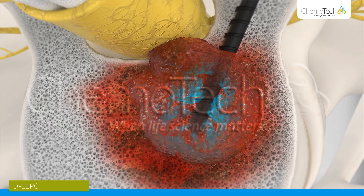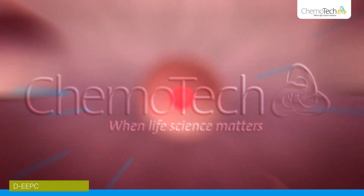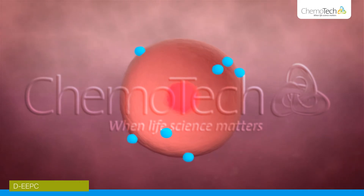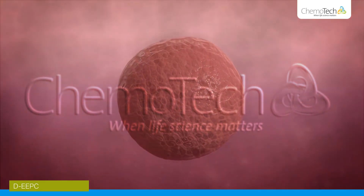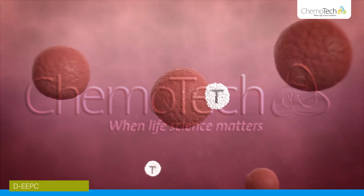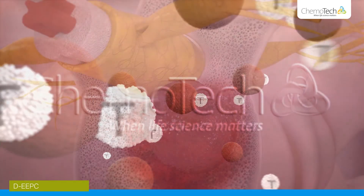The special DEEPC device then delivers a dynamic electrical pulse. The pulse enhances the effects of the chemotherapeutic substance by opening small pores in the tumour cells. This combination of chemotherapy and DEEPC, which creates a specific high voltage electric pulse, causes the tumour cells to shrink.